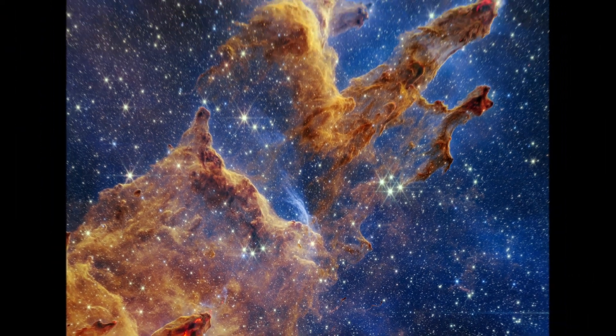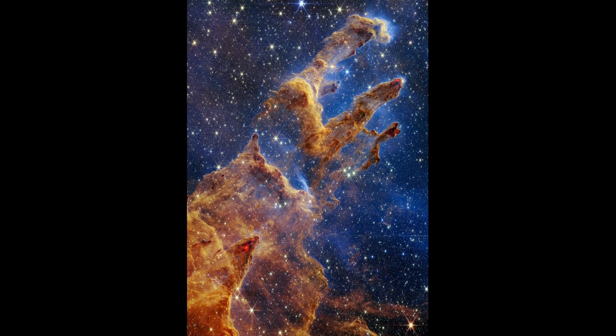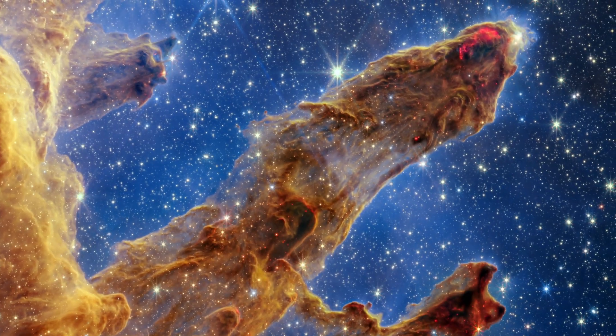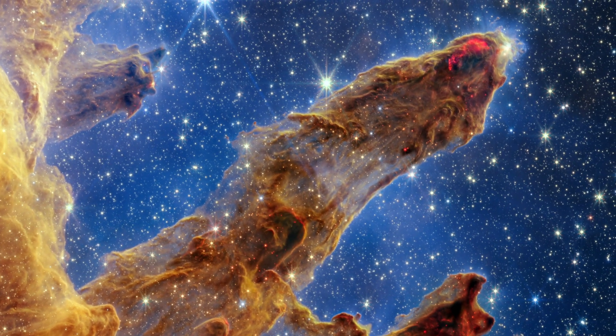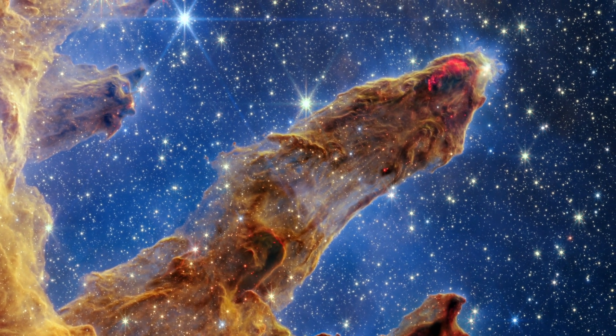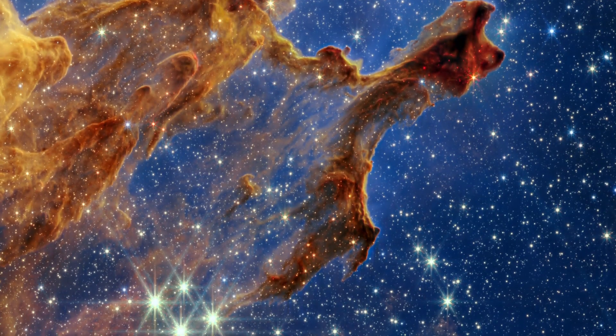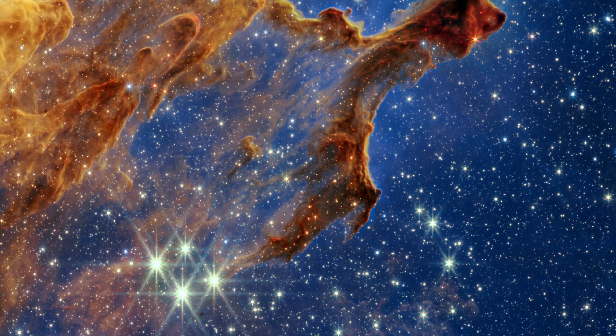A new near-infrared image from the Webb Space Telescope shows the scene in high definition. Glowing bright red wavy lines appear at the edges of some pillars, revealing where stars are ejecting material as they form. The bright red orbs are newly formed stars that have burst into view.